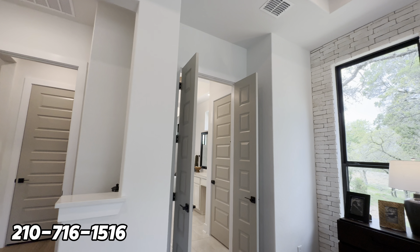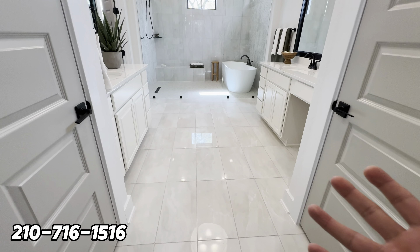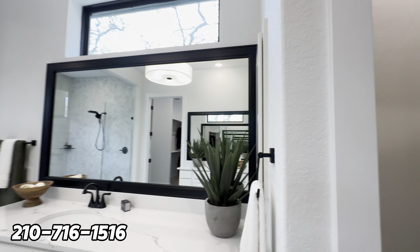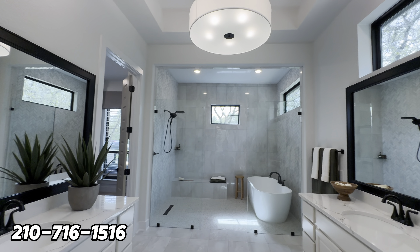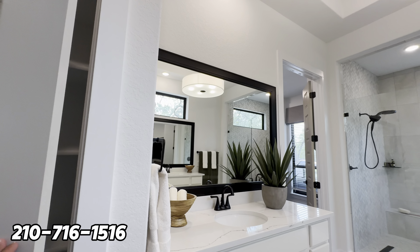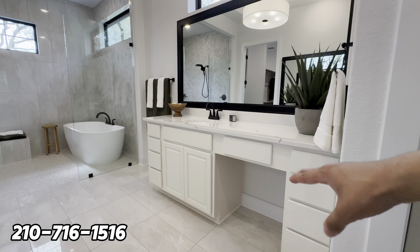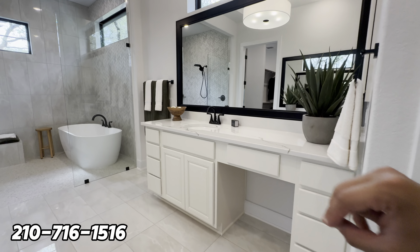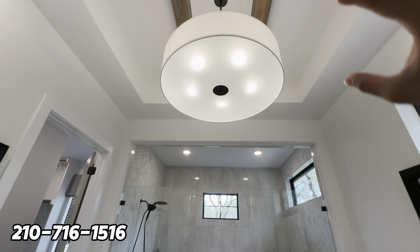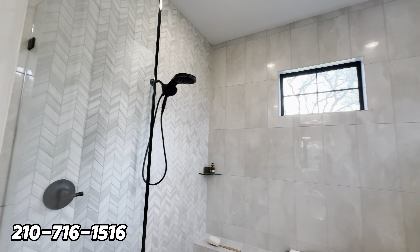Right over here you have two French doorways leading into your en suite, with porcelain floors. One room to the right is a private water closet. You get a linen closet, his and her sinks with quartz countertops, and a vanity on her side for makeup with a black accent mirror. A window at the top brings in natural lighting, and the suite is wired for surround sound.